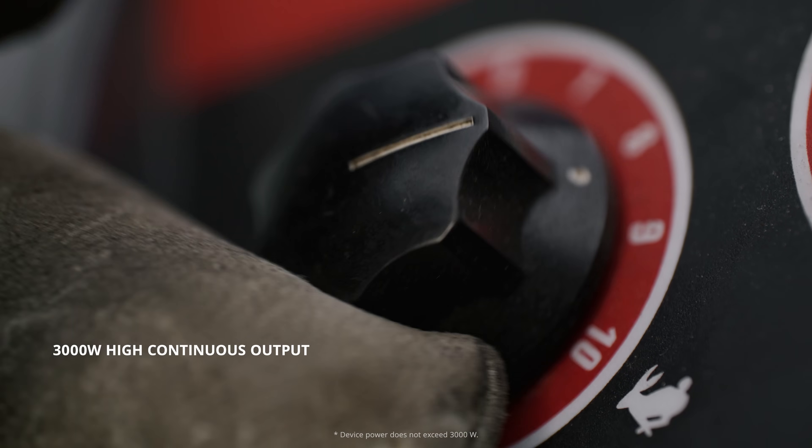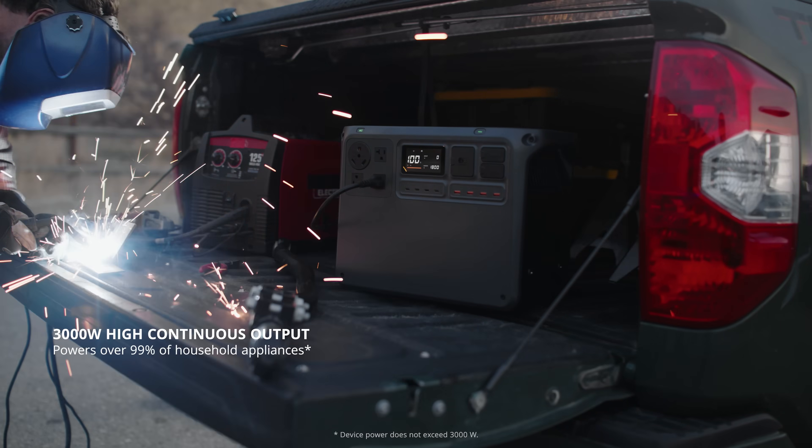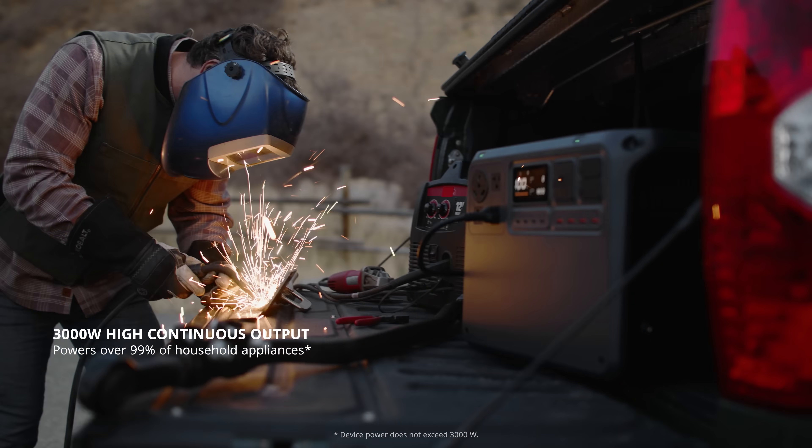The output has been increased to 3000 watts, effortlessly powering a wide range of high wattage appliances.